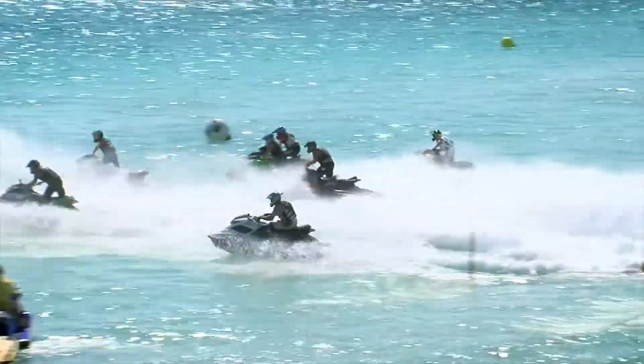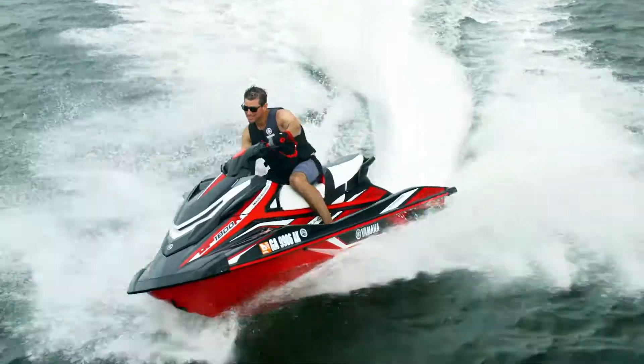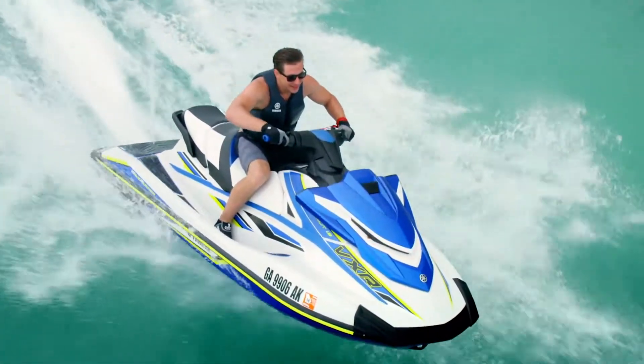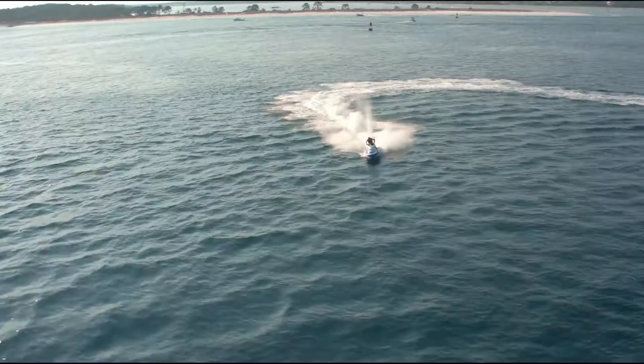Every element of this series is inspired by our legendary racing pedigree. All new in 2019, the GP1800R and the VXR feature a redesigned intake grate and a performance-inspired ride plate, keeping riders glued to the water, even at top speeds.